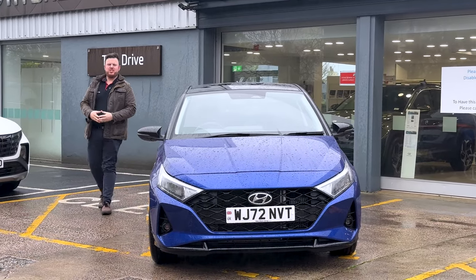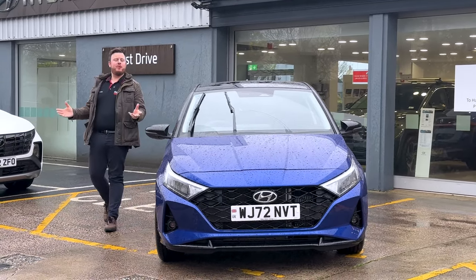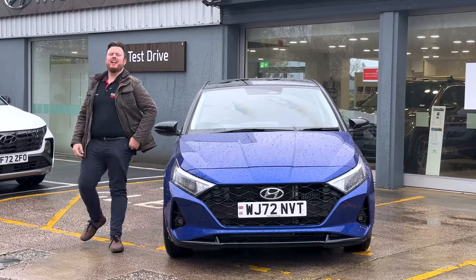Welcome to this wonderful British summer's day, where today we're talking about the i20. But first, a little history lesson.